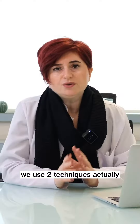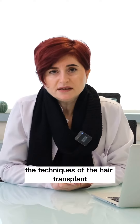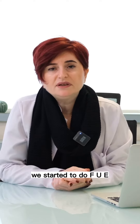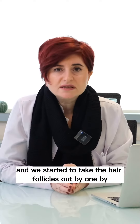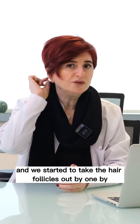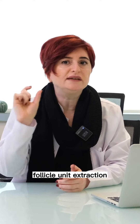We use two techniques actually. The first one is FUE, the other one is DHI, direct hair implantation. We started to do FUE around 2006, taking the hair follicles out one by one — we call it FUE, Follicle Unit Extraction.